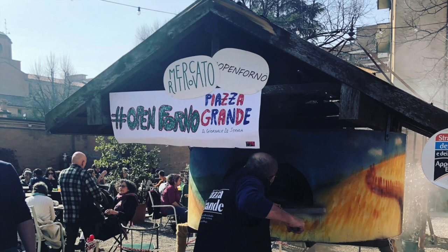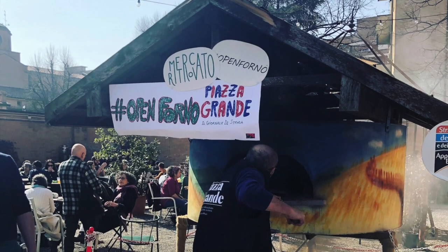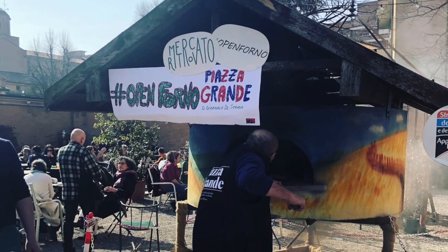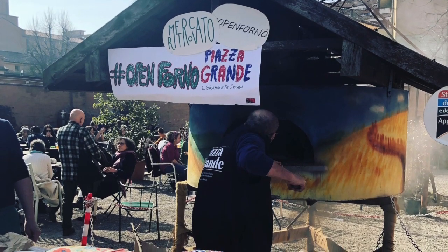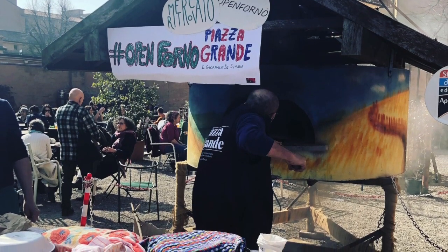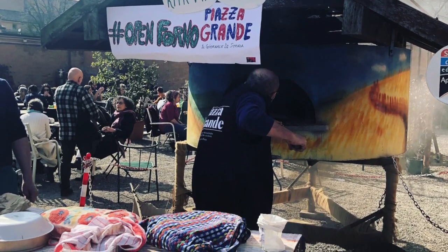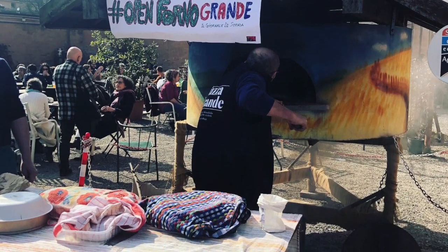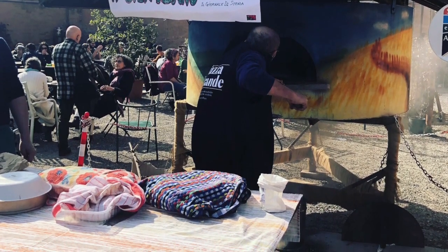This is the open forno — the open oven — and it's in the market. People can bring their bread doughs. You can see a bunch of bread doughs on the table getting ready to go in. They fire this wood-fired oven up as a service to the community. You throw in your bread, do your marketing across the street, get your produce, cheese, and meats, and come back to find your bread baked. It's a great idea — one I hope to bring to my community in Florida.